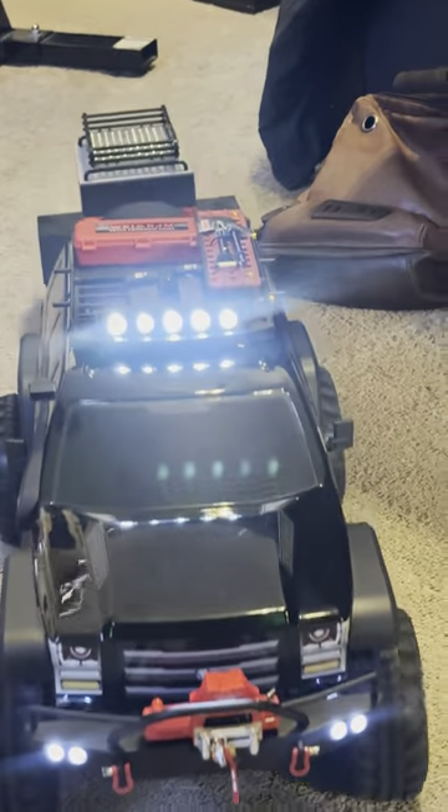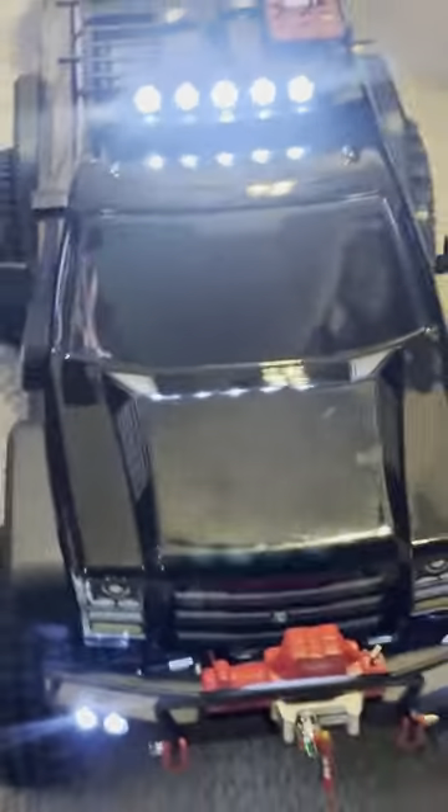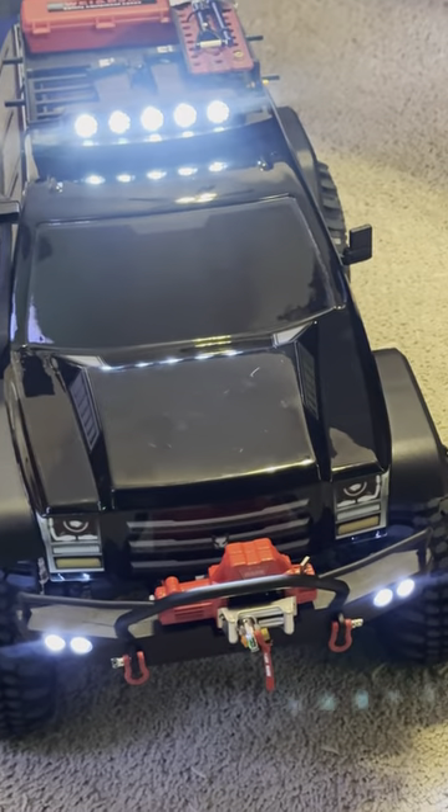Upstairs, there's a major issue with the bathroom. The floor is not secure, it's not stable. Actually, if you stand on it, you could go through to the first floor.